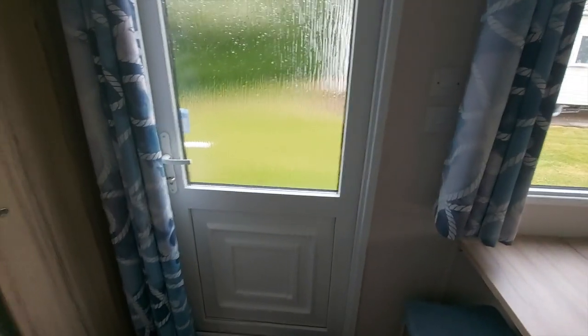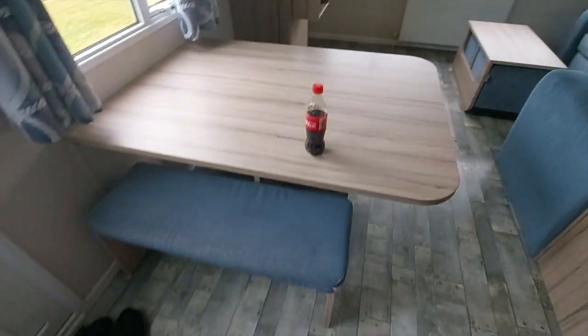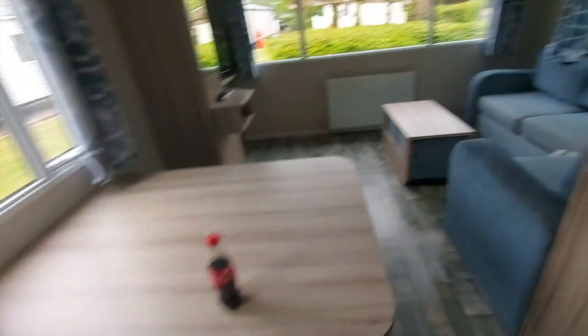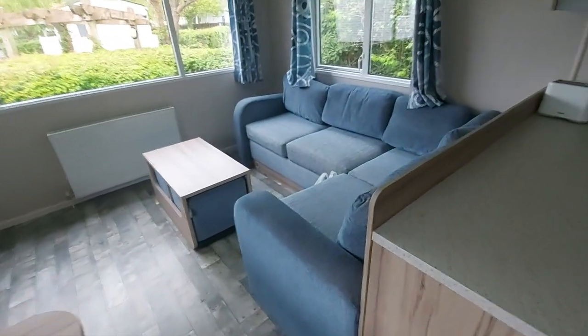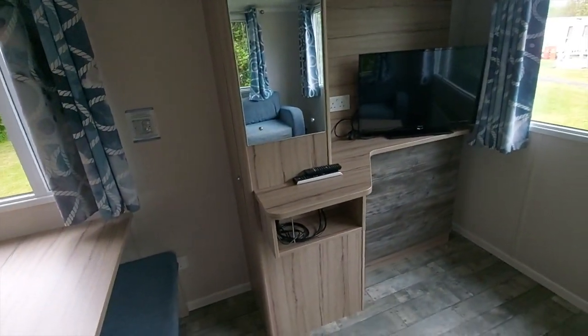As you can see, we came in through the door and it was all sealed and they said our keys are inside and our welcome pack. So here's the table and then over here we've got sofas. It all looks very, very new and modern. We've got a mirror there.